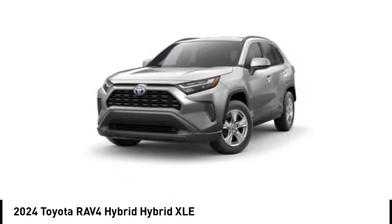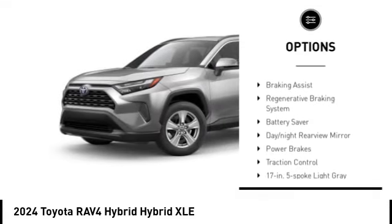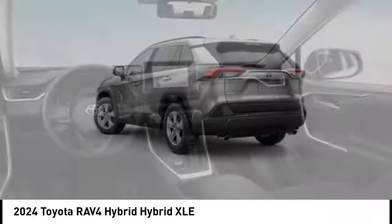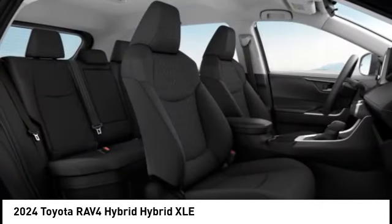Here are some of this vehicle's great options: emergency braking preparation, active grille shutters, stability control, tire pressure monitoring system, braking assist, regenerative braking system, battery saver, day-night rearview mirror, power brakes, traction control.